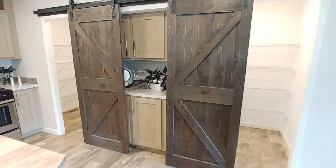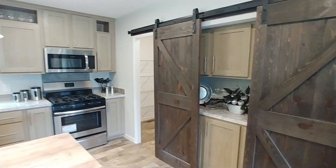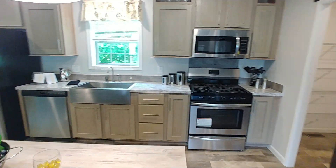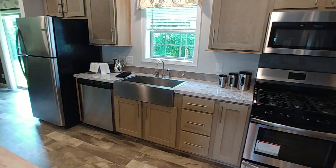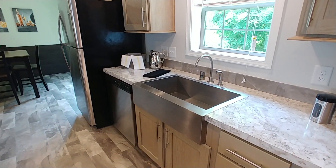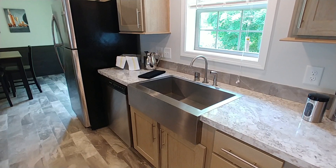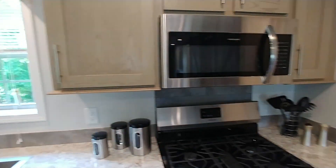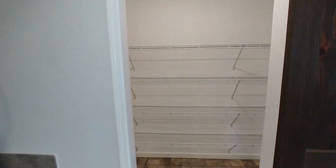Kitchen and nook area — appliances do come with these homes. Everything in here is custom: flooring, countertops, doors, cabinetry, sink, faucet. We're going to pick out all these things with you. The factory does a pretty good job at not giving you too many options and making it crazy to pick things out. There's also a nice big pantry in this one.